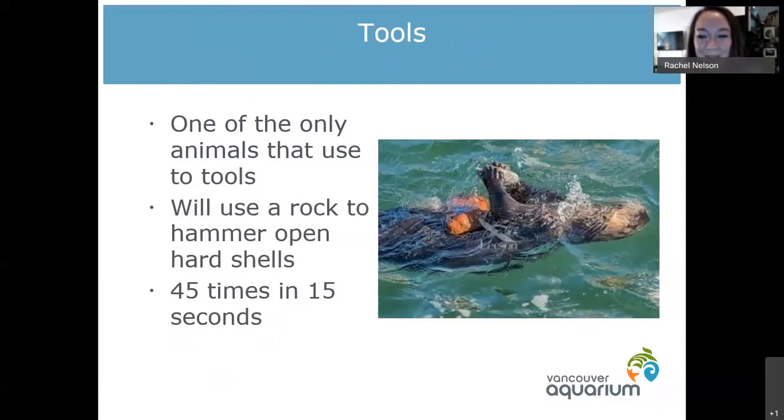Another fun thing about sea otters is that they are animals that know how to use tools. They will use their belly like a plate, then go get a rock and use that rock to smash open those hard shells. It is quite amazing to see — a very interesting and very smart thing they have figured out how to do. They will pick up those rocks and hammer open those hard shells very quickly.